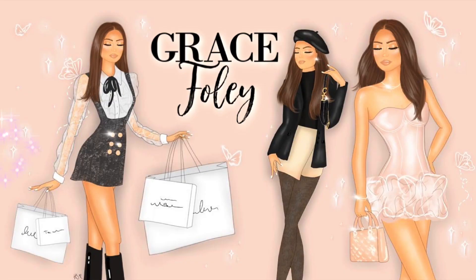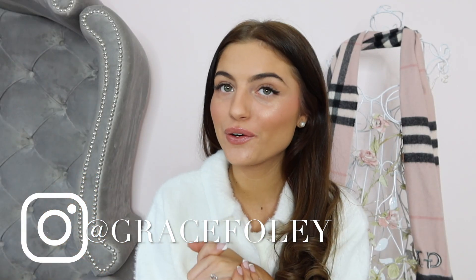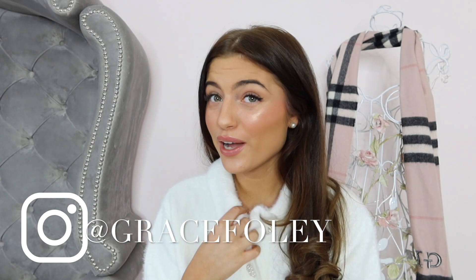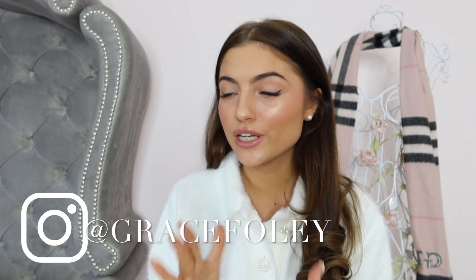Hello everyone, it's Grace and welcome back to my YouTube channel. Today I'm filming your favourite and my favourite — a Zara haul involving birthday outfits, which is quite a stressful subject for me because my birthday is in less than a week. A few things in this haul could be potentially good outfit options. There's so much in Zara that I just love at the minute — I think they've really upped their game this season.